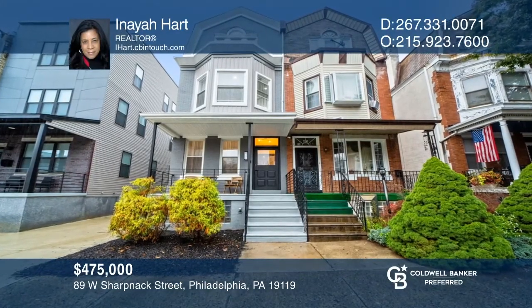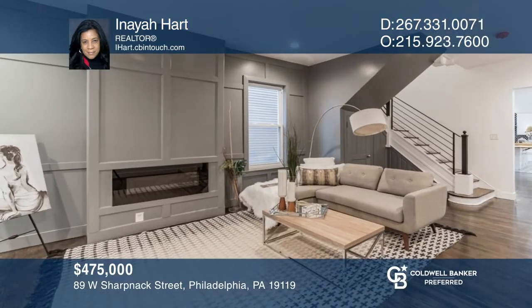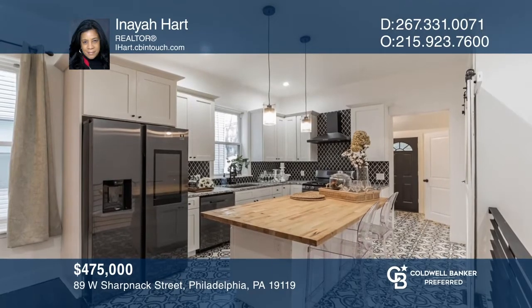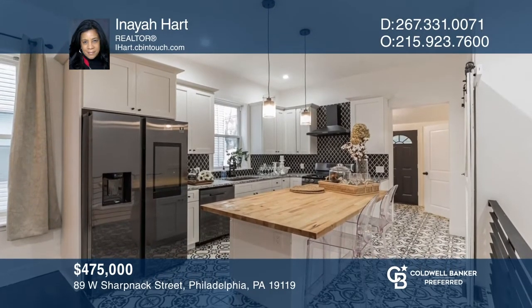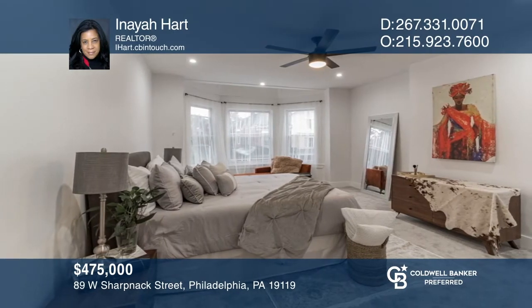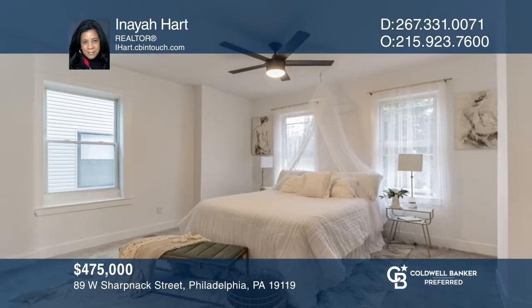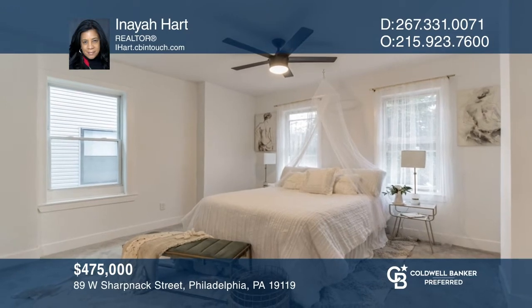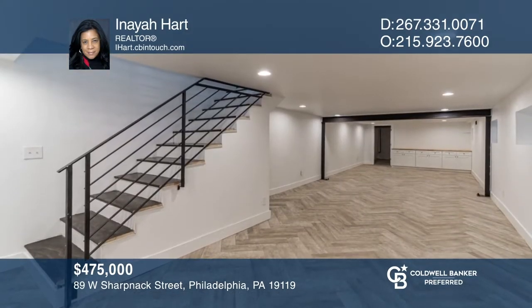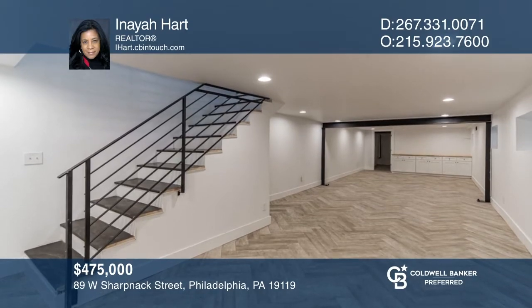This four-bedroom, three-and-one-half bath twin townhome has a large living room with a built-in fireplace and hardwood floors that flow into the formal dining room and gorgeous kitchen. The second floor is designed to give you a choice of two master bedrooms. There is also a full finished basement with a wall of cabinetry. Make this one-of-a-kind home yours today by calling Inaya Hart.